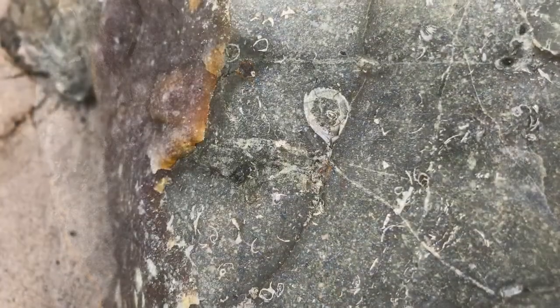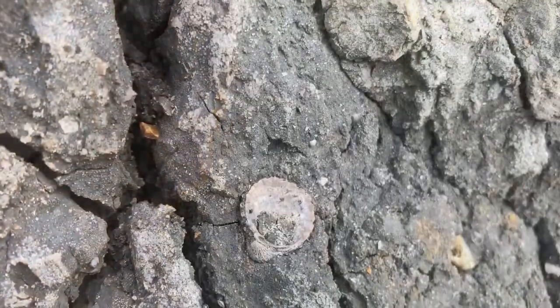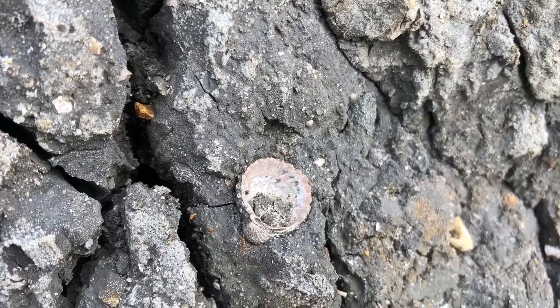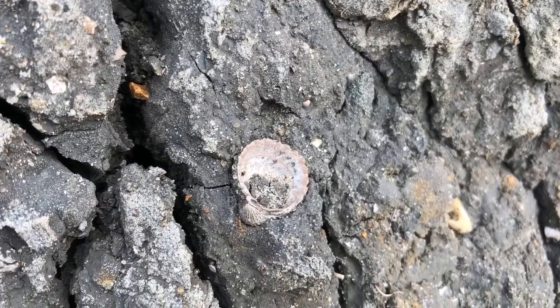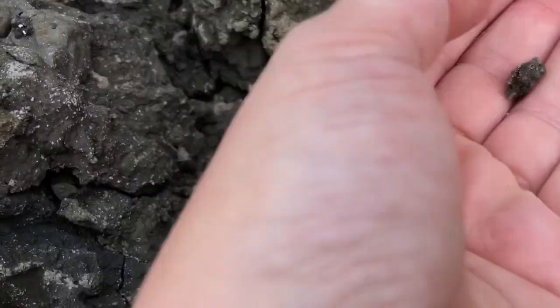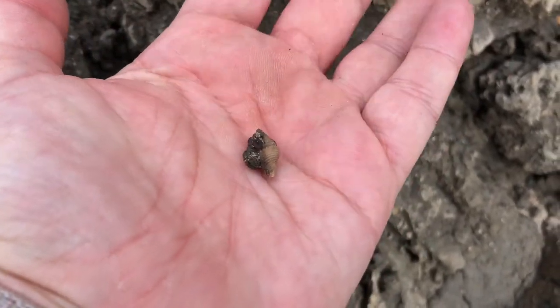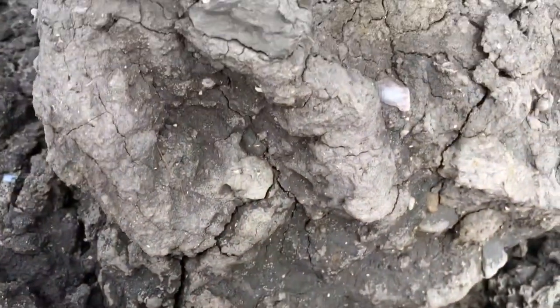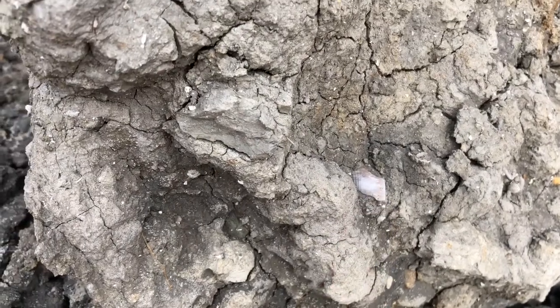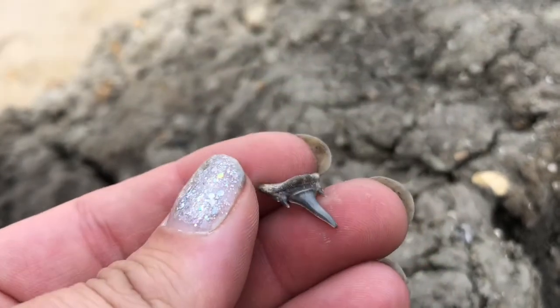My advice would be to take a little bag with you — just pop anything that you find that you want to take home, but please don't take too much or there'll be no cliffs left. Maybe just take some wet wipes with you, or just something to wash your hands with — although if you've got suitable footwear you can just pop into the sea and wash them off there. It really is a simple place to find fossils; no hammering required, and you might even find some shark teeth.